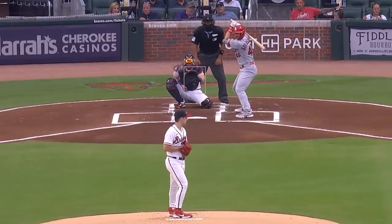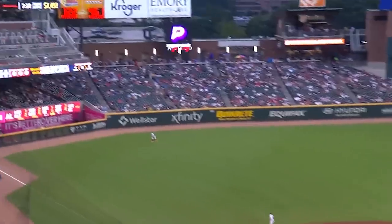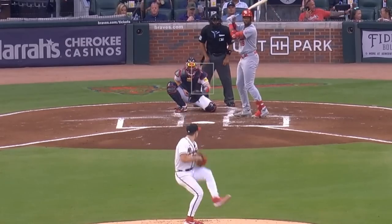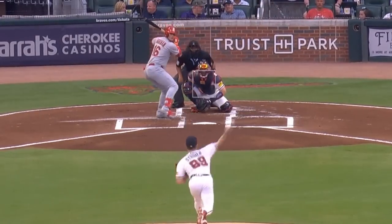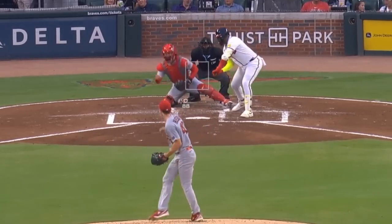Spencer Strider had a rough outing with 5Ks in 2 and 2/3rds innings but giving up 6 runs. He looked very un-Strider-like, and that's probably the last nail in the coffin for his chances to win the Cy Young Award, but did get Ks on these wicked sliders. He faced Dakota Hudson, who had 2Ks in 5 innings and got a sword on this slider.